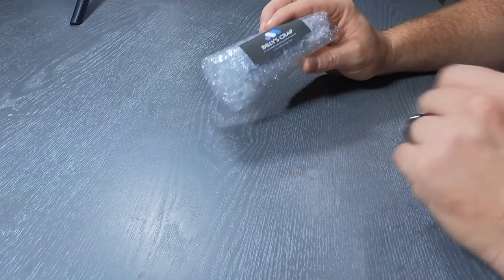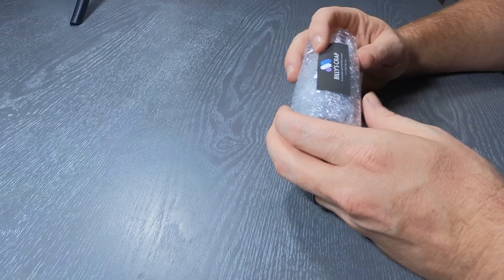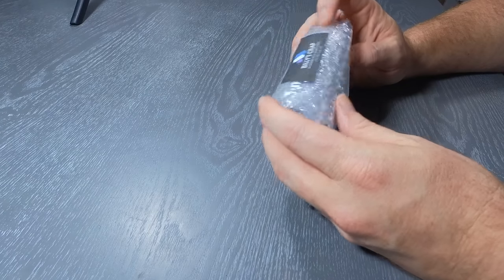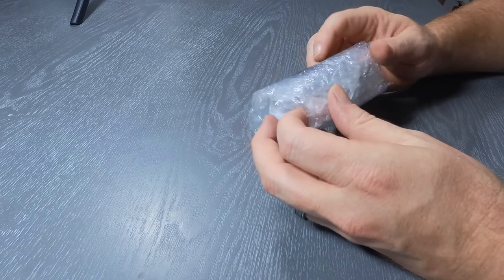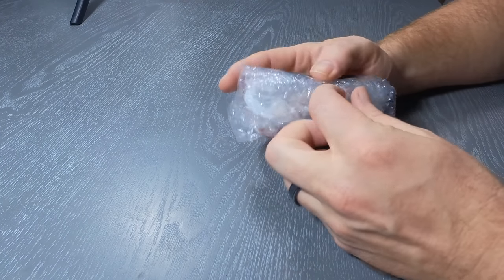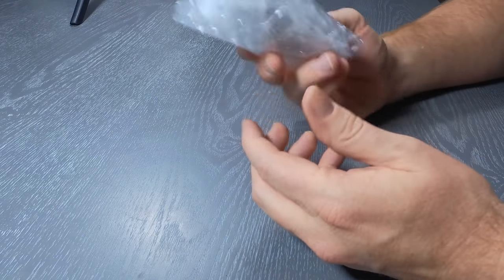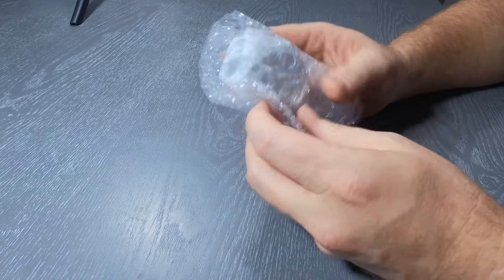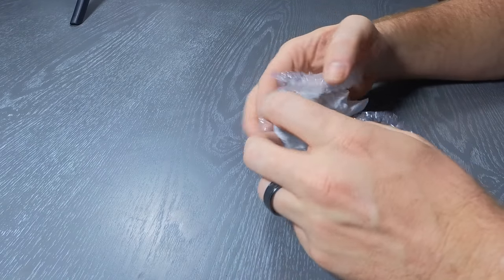All right, so this next item is probably one of the coolest things we sell in the store. It might be one of the coolest things you've ever seen. There's no real unboxing because it comes in bubble wrap — we have put it in a box to ship it — but we are talking about...